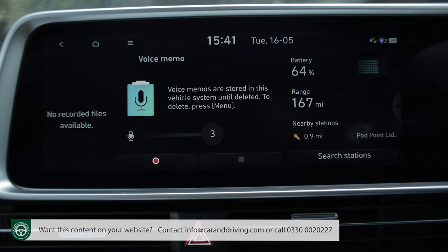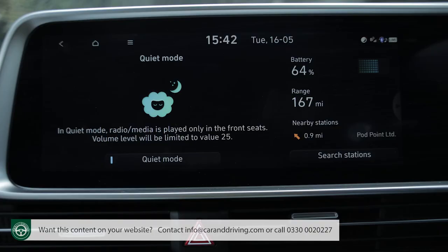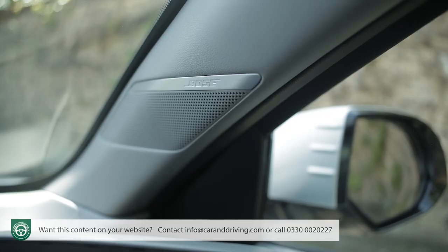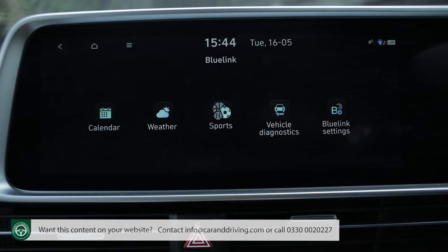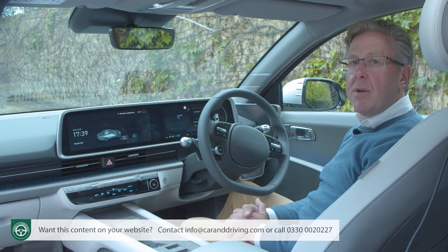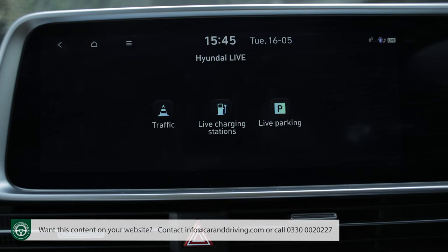Climate controls have been separated out into a little silver-keyed panel to the left of the starter button, though there are also climate icons on the centre screen which rather confusingly seem to do exactly the same thing. Other centre screen features include a voice memo so you can dictate to the car as you drive, a quiet mode that restricts speaker volume and plays audio only through the front ones so rear seat passengers can get to sleep on longer trips. There's a Blue Link section with calendar and weather applications, and you can even follow scores from your favourite sports team.